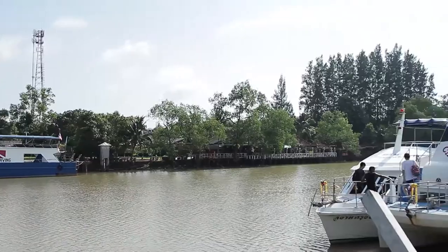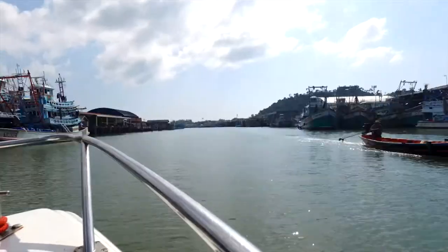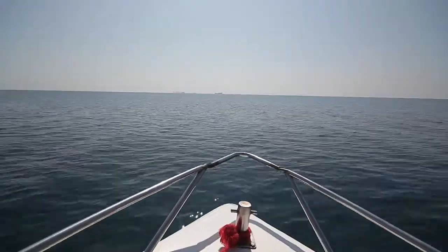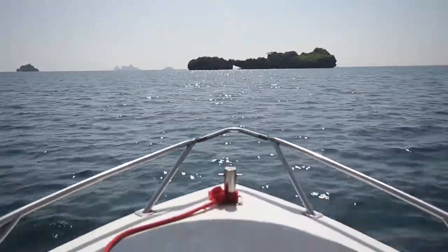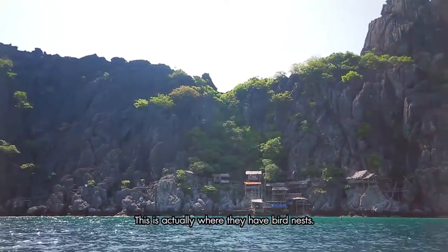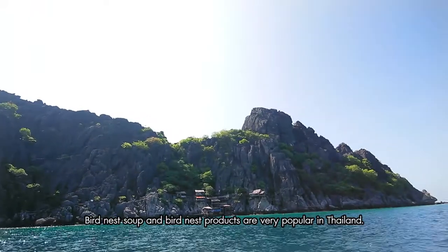Hey Thailand Insiders, here we are in Chumphon National Marine Park. Great boat ride and we're going to explore this amazing national park. This is actually where they have bird's nest. Bird's nest soup and bird's nest products are very popular here in Thailand.